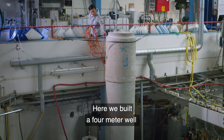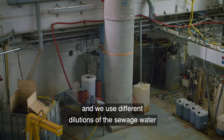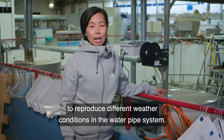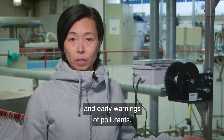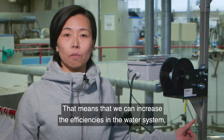Here we built four-meter wells and use different dilutions of sewage water to reproduce different weather conditions in the water pipe system. The analysis of the data can then be used for predictive maintenance and early warnings of pollutants, meaning we can increase efficiencies in the water system.